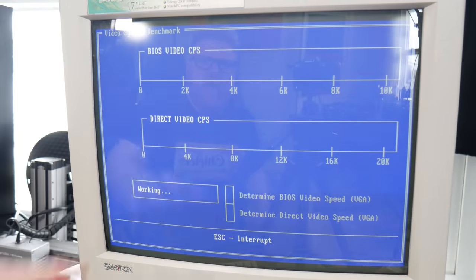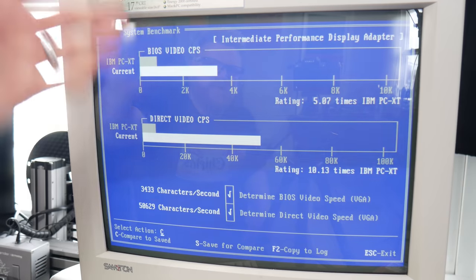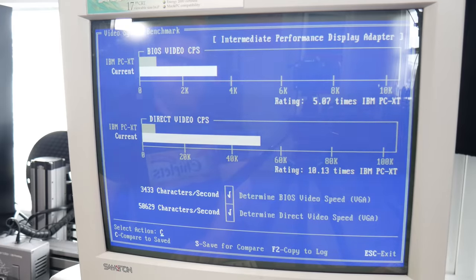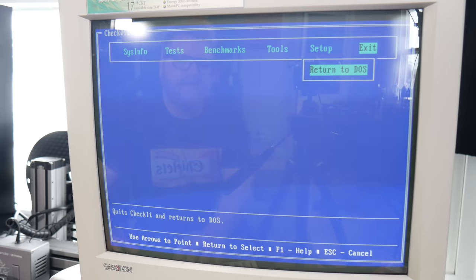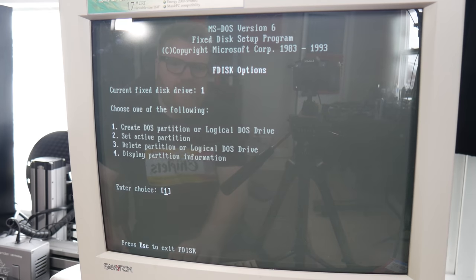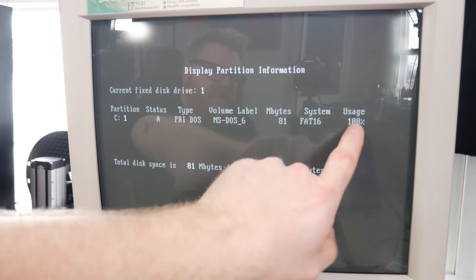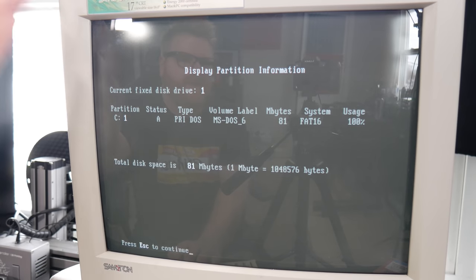Going into video benchmarks: BIOS video and direct video — we've got the Trident video card in this, five times faster than an IBM PC XT. It's got 512K of video RAM, so it's actually a half-decent card, though I think it's a little later than this computer would normally have. Back to DOS — you have to know all the tricks. I had to learn the DOS book to use FDISK, display partition information, and see why I had 100% hard drive usage when trying to copy files.